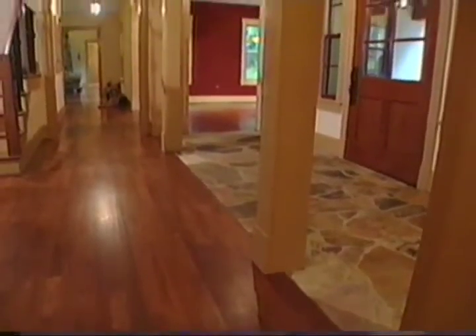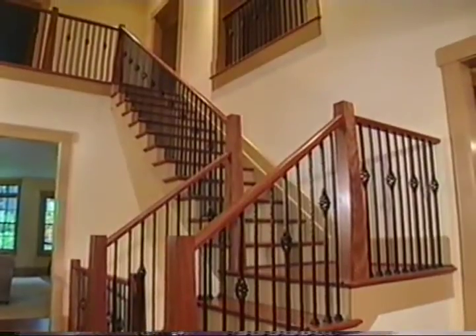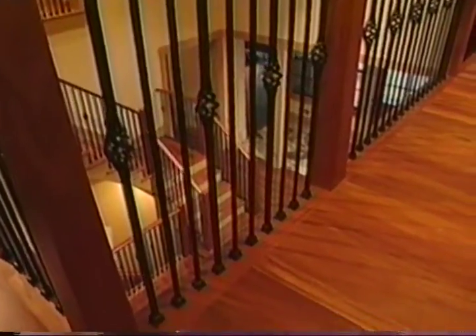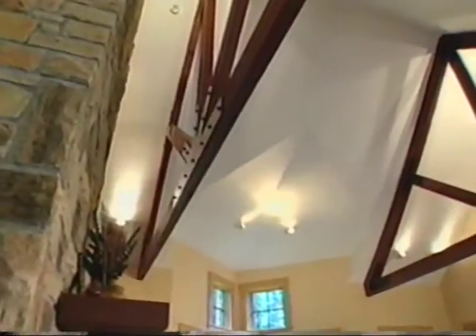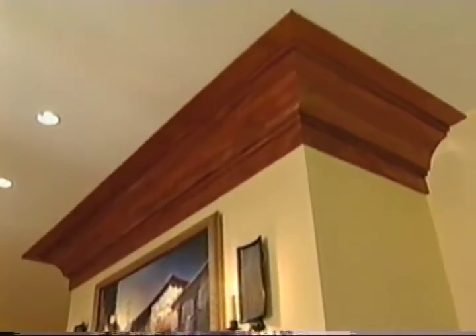The floors are mahogany, as are the stairs with their custom wrought iron balustrades. The floors were an integral part of this project — the finishes used are indicative of the style the owners wanted, and everything put in is of the highest quality. Debbie says her favorite piece of furniture in the house is the mahogany flooring, and it always will be.